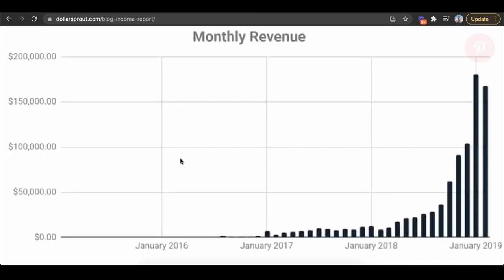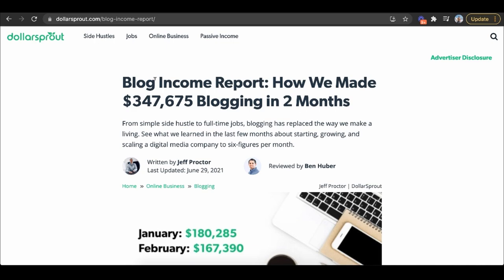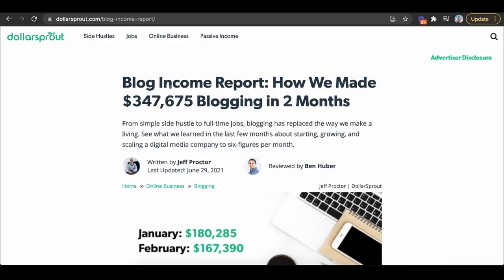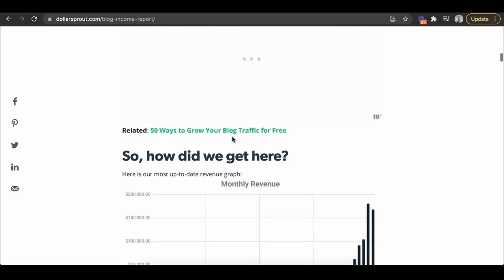More people are starting to realize this. Dollar Sprout is a similar business model to NerdWallet — they recommend products they don't create themselves, have no products, and they made $347K in two months. Their entire business is creating content based on products that already exist. When someone reads the blog article and takes action on that product, they get a commission on the backend.